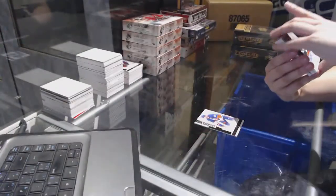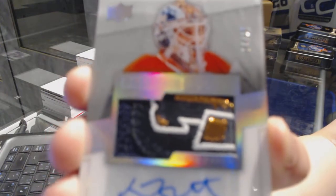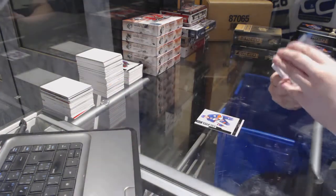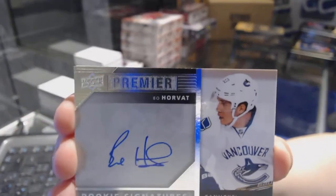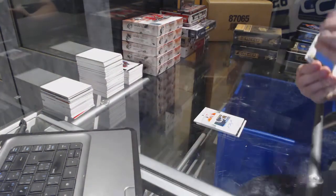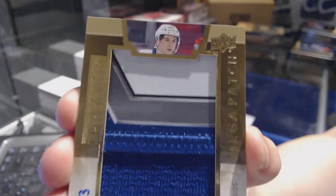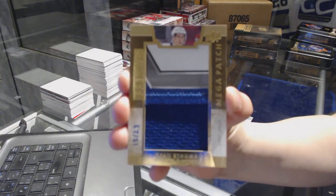That's a nice patch. We've got a rookie patch auto number 25 for the Edmonton Oilers, Laurent Brassard — Spectrum RPA number 25. We've got a Premier Rookie Signatures for the Vancouver Canucks of Bo Horvat. We've got a chest logo mega patch for the New York Islanders of Ryan Strome, number 23 — Ryan Strome chest logo mega patch.